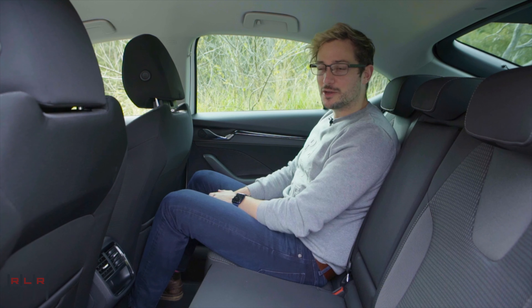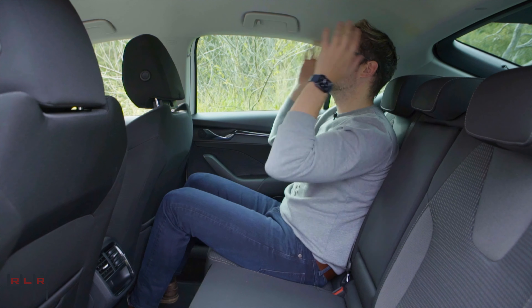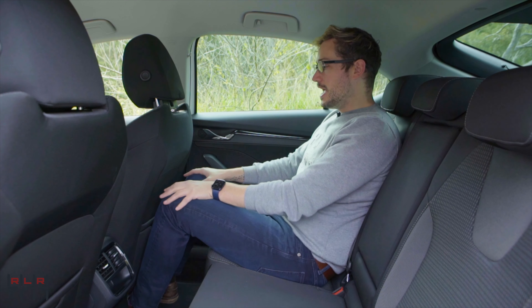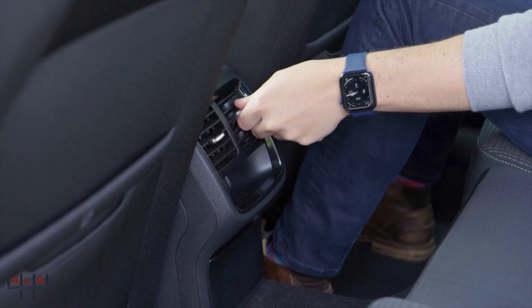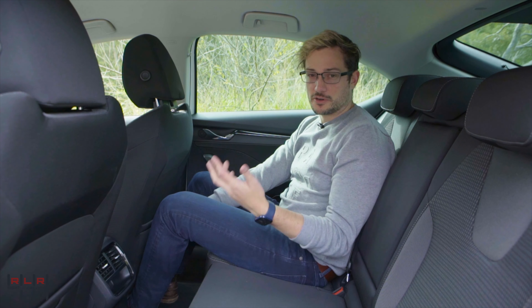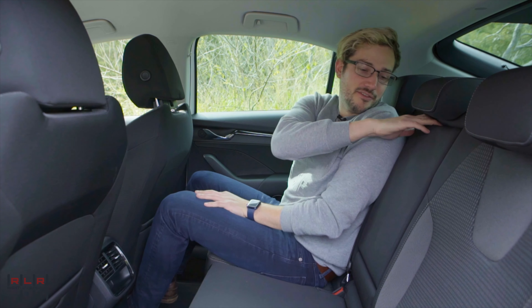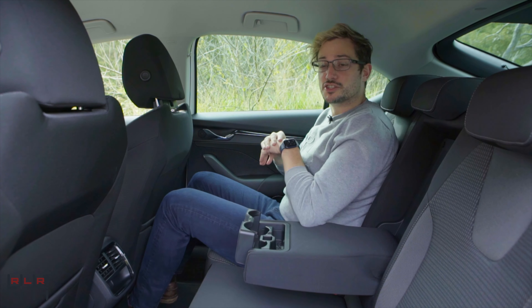So how's the back seat in the Octavia? It's very typical Octavia — I have plenty of knee, leg, head, and shoulder room. In this Ambition model there's not a ton of extras out back, just a couple of aircon vents, a couple of bins, nice big pockets for a tablet, a smaller pocket for a smartphone, an armrest, and a couple of easy-access cup holders. Pretty simple, but it does the job.